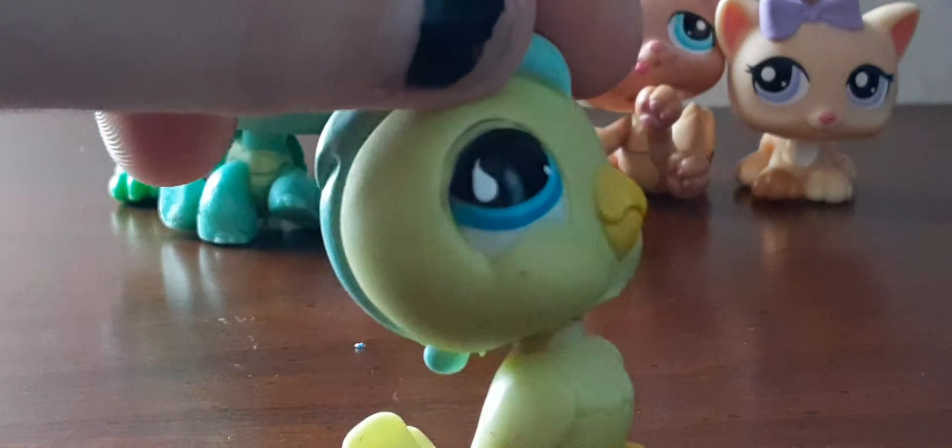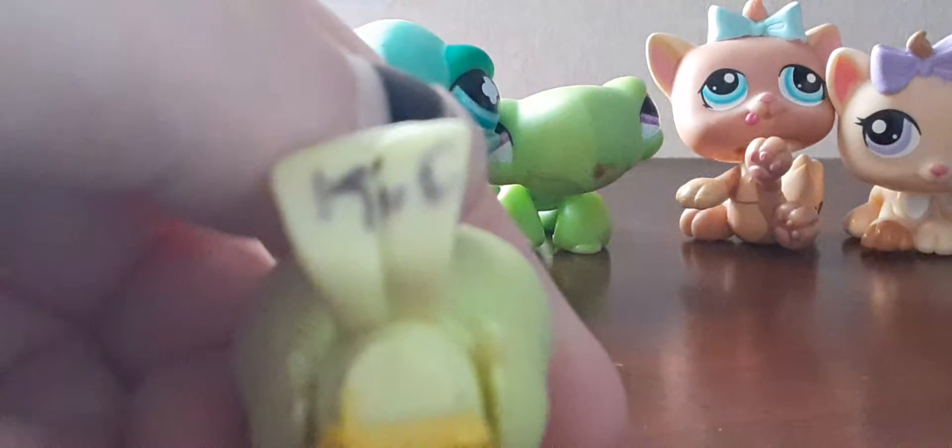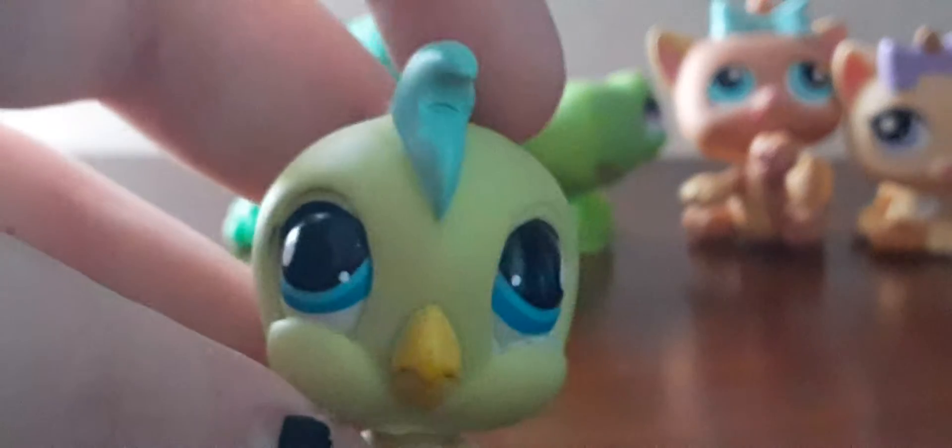I got a new bird, and this one is cute too — it's like a cockatoo I think. It has some writing on its tail, which can probably be cleaned, but it is so adorable.